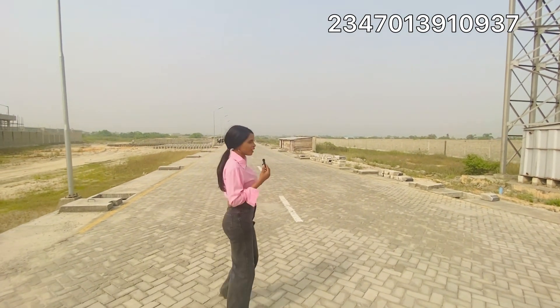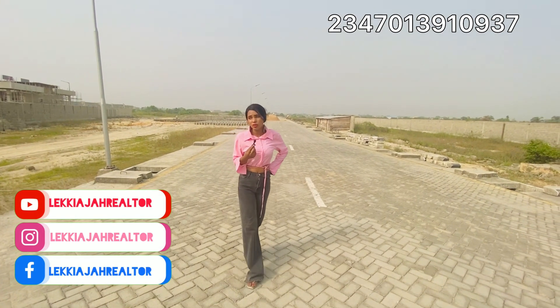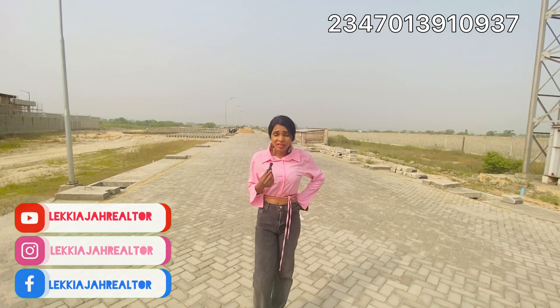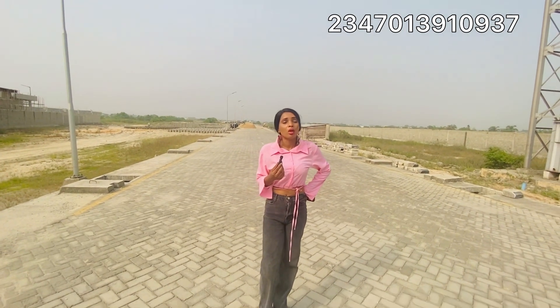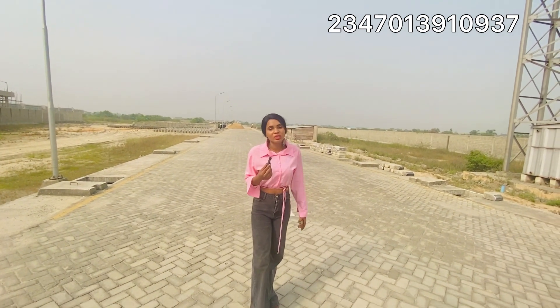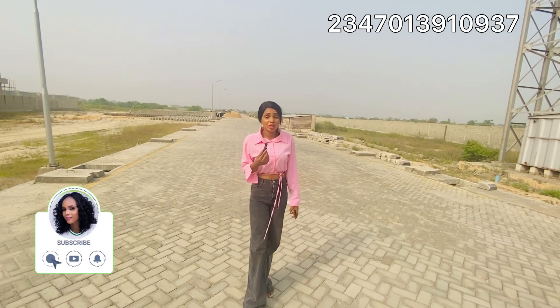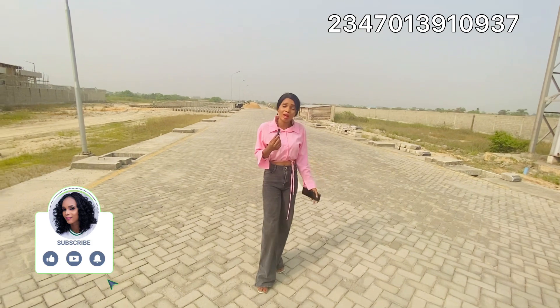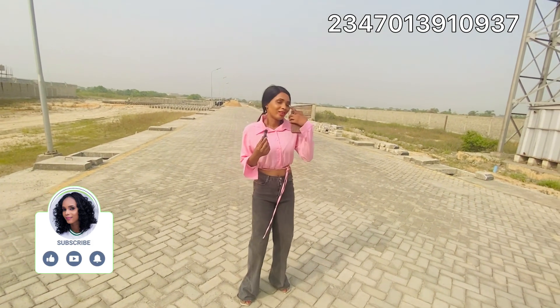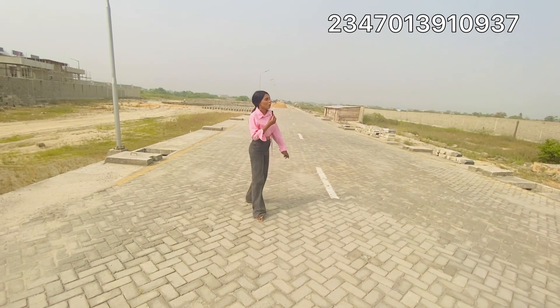It's a very big estate — do not miss out. People have already bought and been allocated. Thank you for joining me on this tour. If you're interested, call the numbers on your screen. I can't wait to guide you on getting your nest. If you're watching for the first time, please subscribe, like, comment, and share. Thank you, and I can't wait to see you at the next estate — bye!